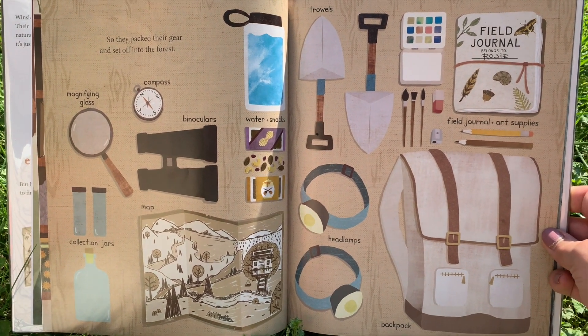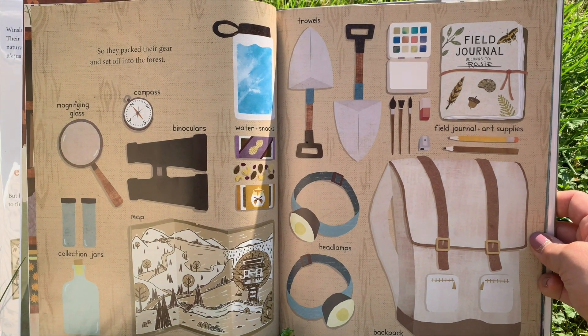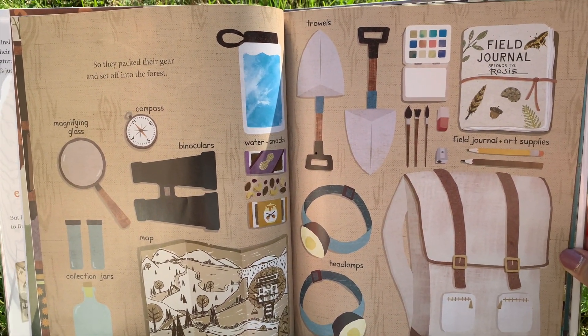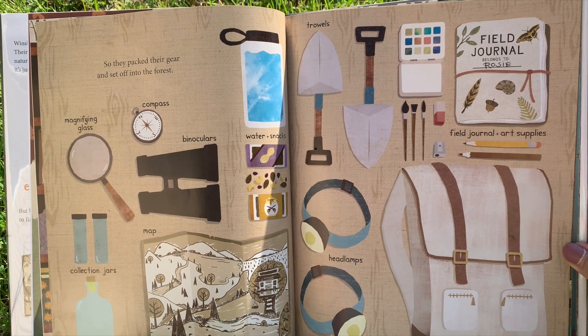What did they bring? A map — and all those things, including a field journal. And we have our own nature journal, don't we? I'll link that below. If you want to have your own nature journal, just ask your parents to follow the link and download it for you. It's all for free.